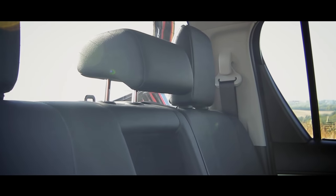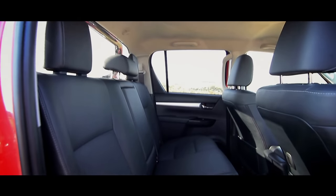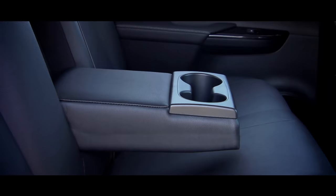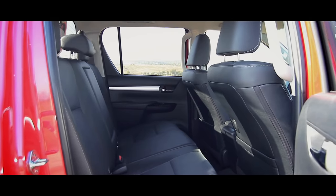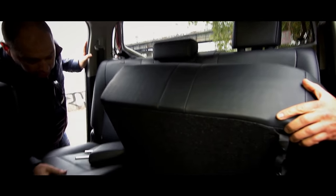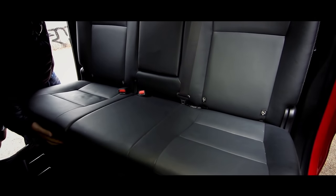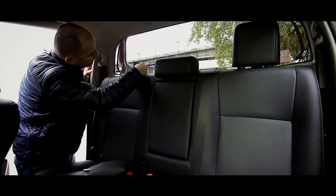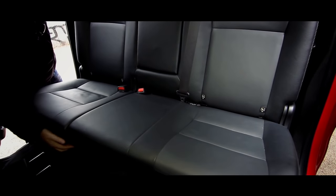Usually in pickups nobody takes care of backseat passengers, but this time Toyota has done its best. It's comfortable here — you have enough free space, and even the armrest has two cup holders. The rear seatback cannot be adjusted, but you can raise the seats, and under one of them you'll find a small storage space.